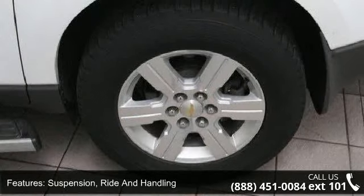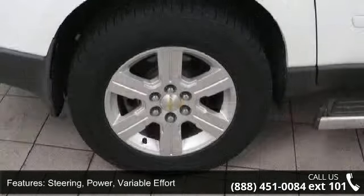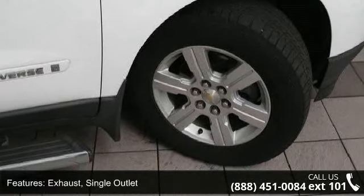Brakes: four-wheel anti-lock, four-wheel disc. Exhaust: single outlet. Spoiler: rear. Headlamps: dual cavity halogen. Headlamp control: automatic on and off. And liftgate: rear power.